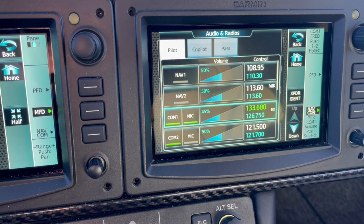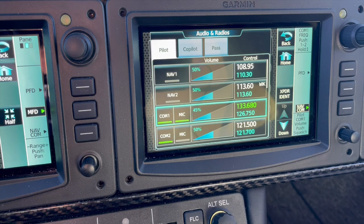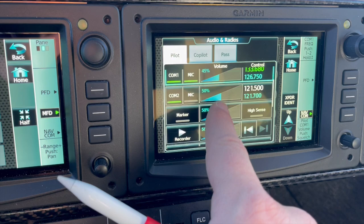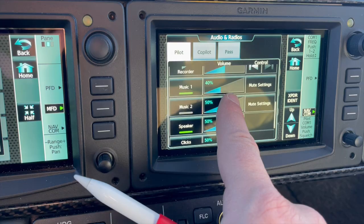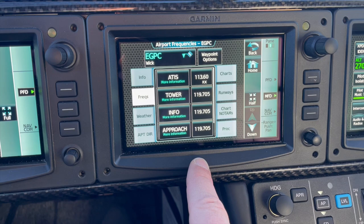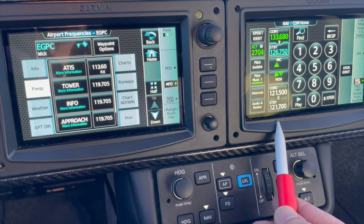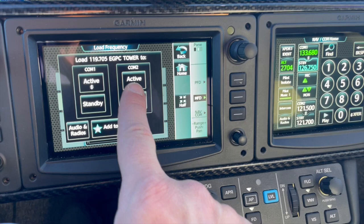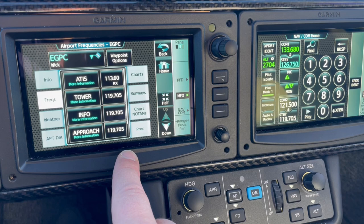The audio radios page shows all my NAV radios, comms, music, speaker, and telephone — everything going on. If I want to load the WIC tower frequency into COM2 standby, I tap the frequency, select standby COM2, push it, and it enters into COM2 standby. NAV2 now has the WIC tower frequency loaded.